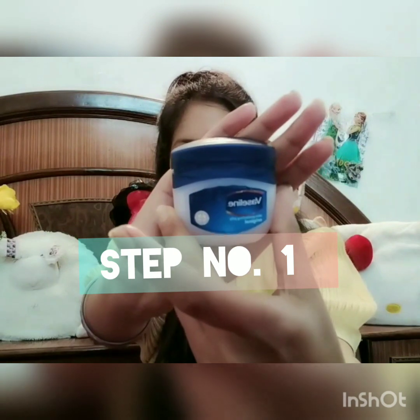The first step is that we use petroleum jelly. We will put it on both lips — on the upper and lower lips. Then what we will do is take a brush and with this brush give it a little rub.